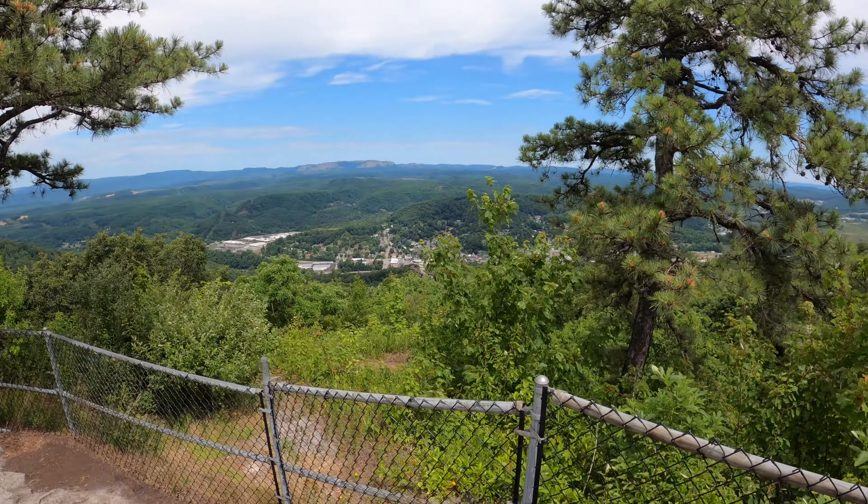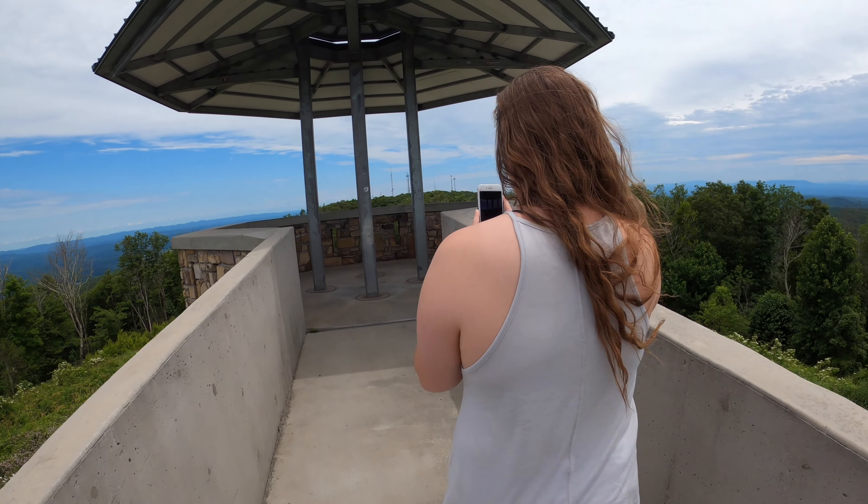And as you explore this area and soak in the views, be prepared to go a little bit farther up the mountain so that you can get to the High Knob Observation Tower. Up there you'll also be able to see a lot of these nice views, but it's a little bit less obstructed by the trees.